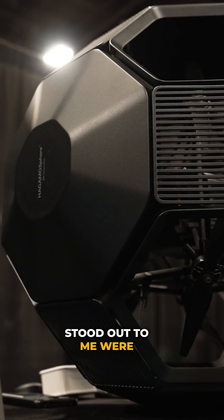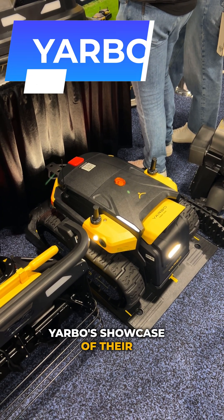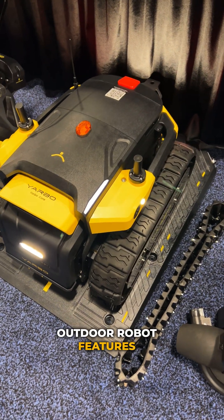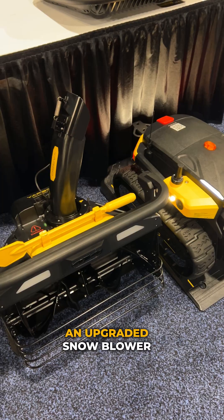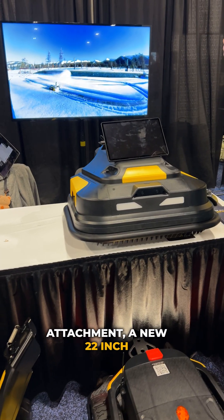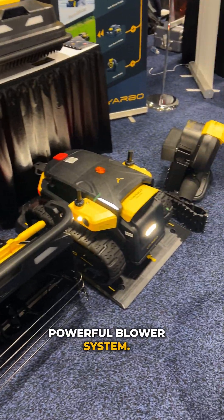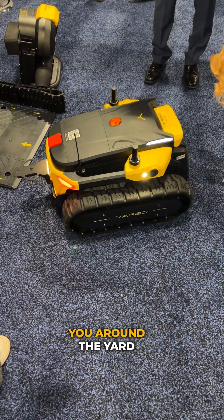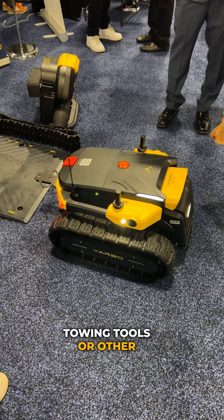Some of the items that stood out to me were Yarbo's showcase of their new upgraded Core series. This multifunction outdoor robot features interchangeable tracks for either snow or grass, an upgraded snowblower attachment, a new 22-inch mower deck, and a powerful blower system. Plus it now boasts a towing capacity of 3,500 pounds and can follow you around the yard towing tools or other supplies.